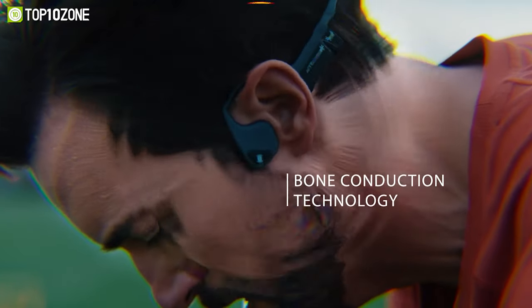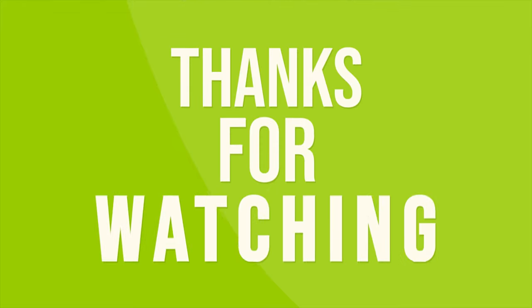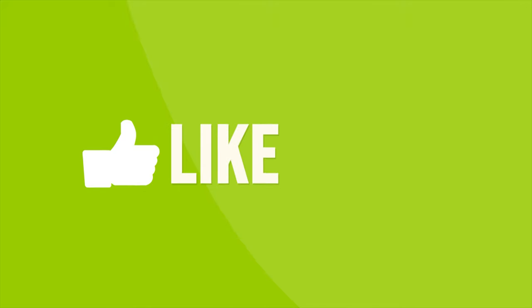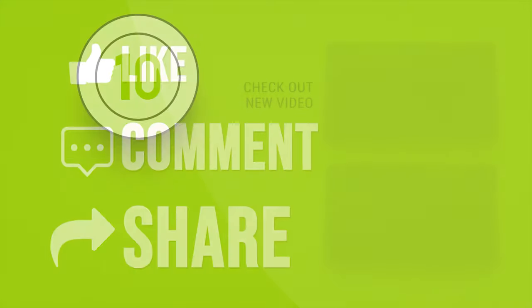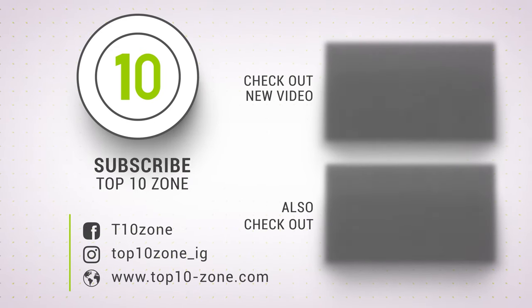So that was our list of the top 10 bone conduction headphones just for you! Like, comment, and share with your friends if you find this video helpful. Subscribe to our channel if you want more videos like this on your feed!